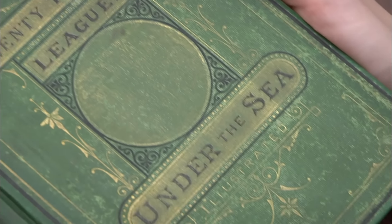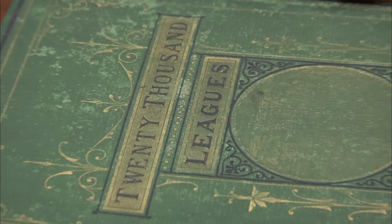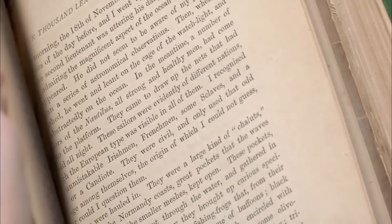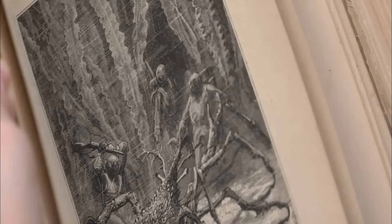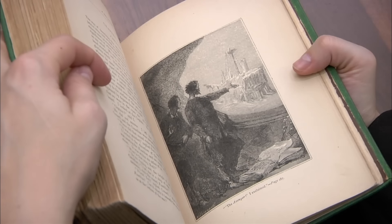20,000 leagues is about 69,000 miles. A lot of people think that means depth — that you're going down 20,000 leagues — but that's not physically possible. It actually refers to 20,000 leagues they travel while under the sea, which speaks to what Verne is really famous for: exploration and travel narratives. They visit Antarctica and Atlantis in this one. I think everyone should read Jules Verne — he's a lot of fun.